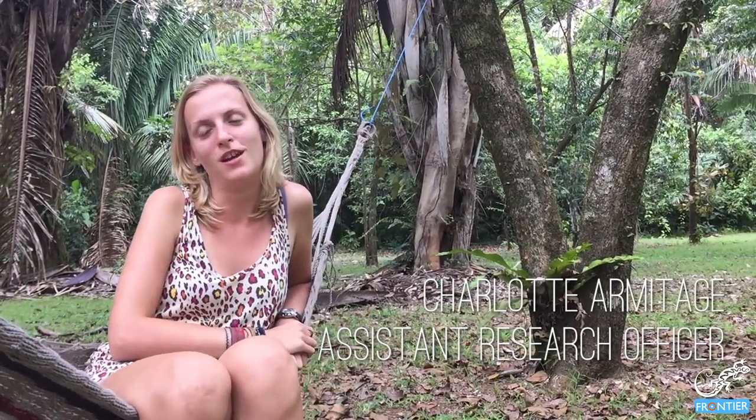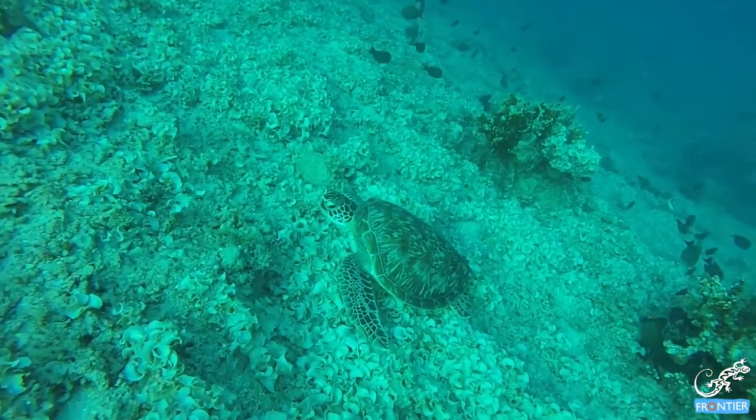Hi, I'm Char, one of the Assistant Research Officers here at Frontier Costa Rica, and my chosen animal is the turtle. We have two species of turtle here: the olive ridley and the green.